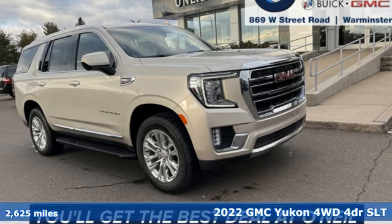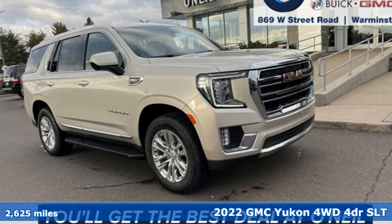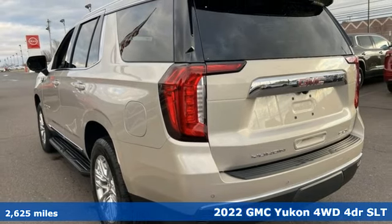It's a 2022 GMC Yukon. Well built, well liked, and well up to the task.